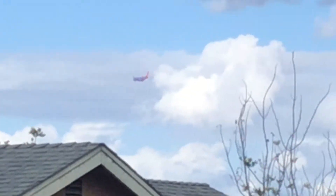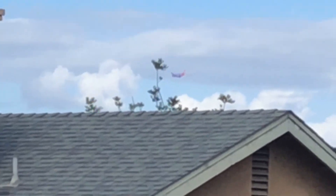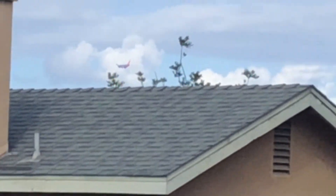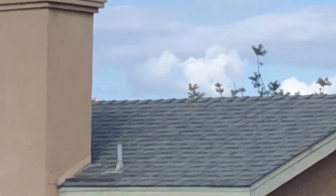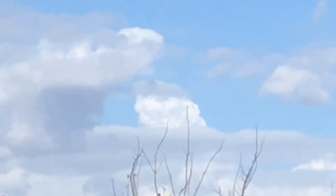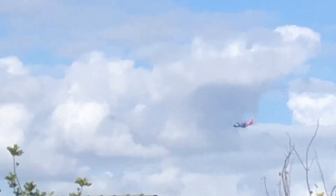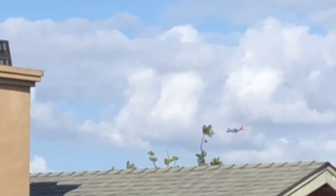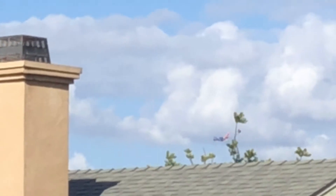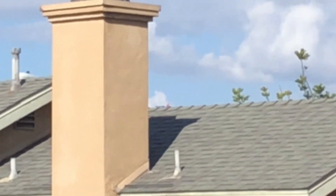Yes, it is a Boeing 737-700 for Southwest Airlines — 225 passengers. Thanks for watching, rate, comment, subscribe. It's the 700 series of the 737 Boeing for Southwest Airlines. The plane is blue, and the back part has different colors — yellow, orange, and red on the rudder fin. 225 passengers. As the Boeing is flying to the airport, the gear is down. God bless you.